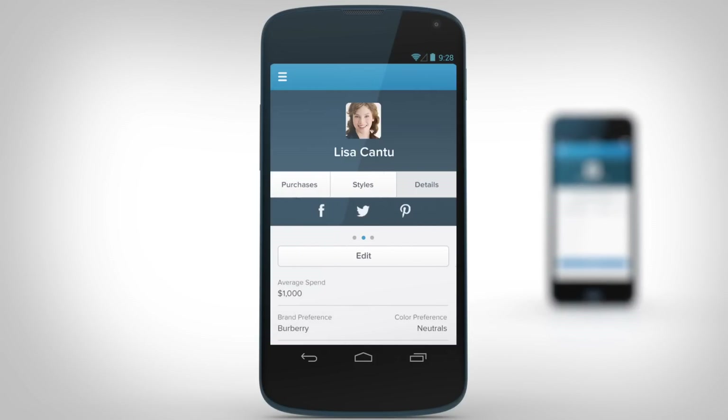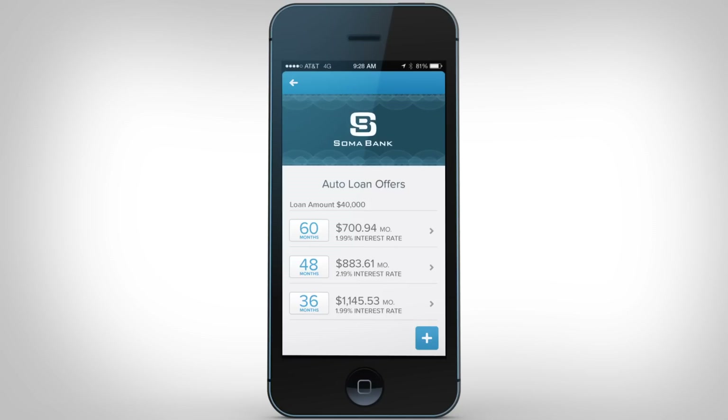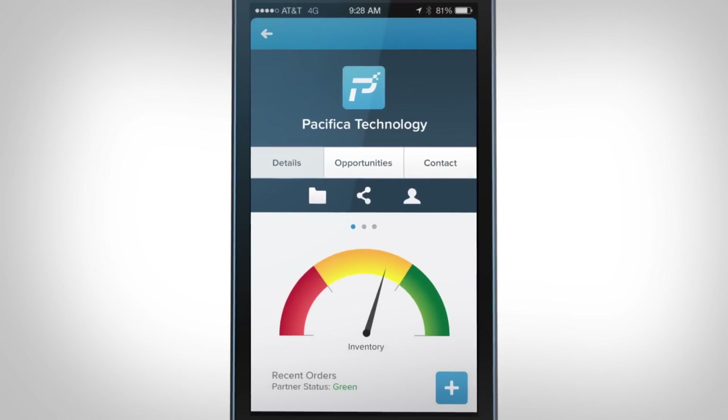Retail associates immediately know more about every shopper. Loan quotes are made in a matter of seconds and managers can check real-time data about their company — all right from their mobile device.